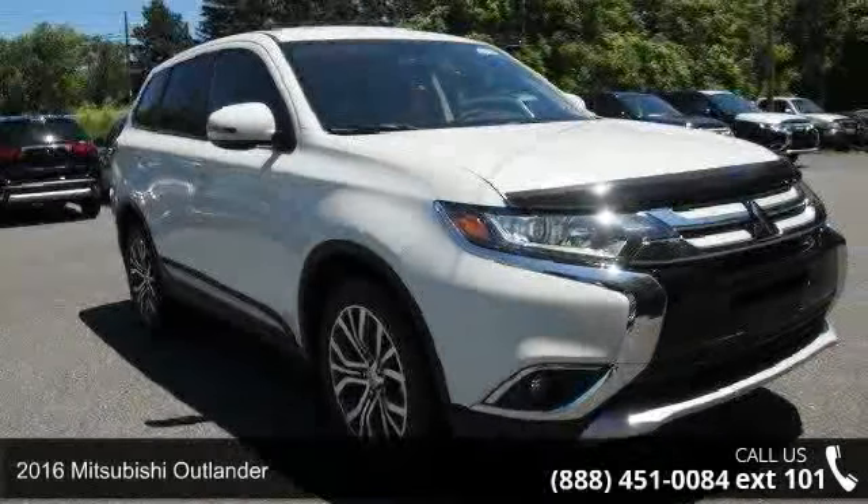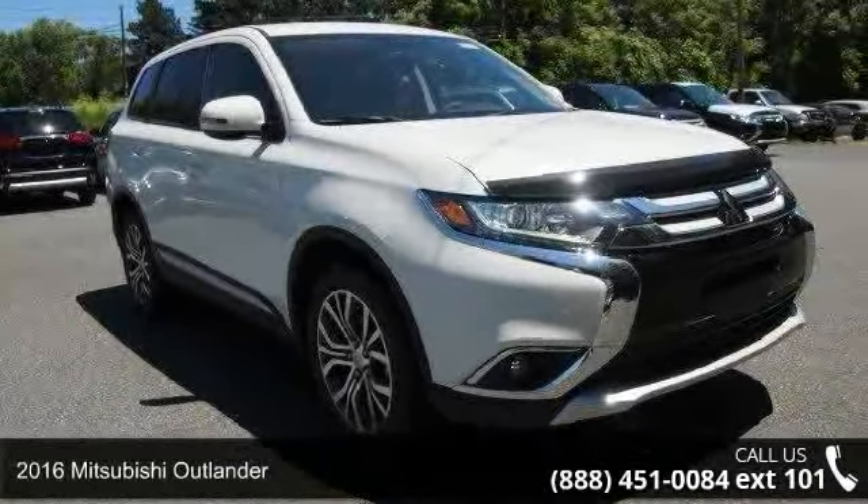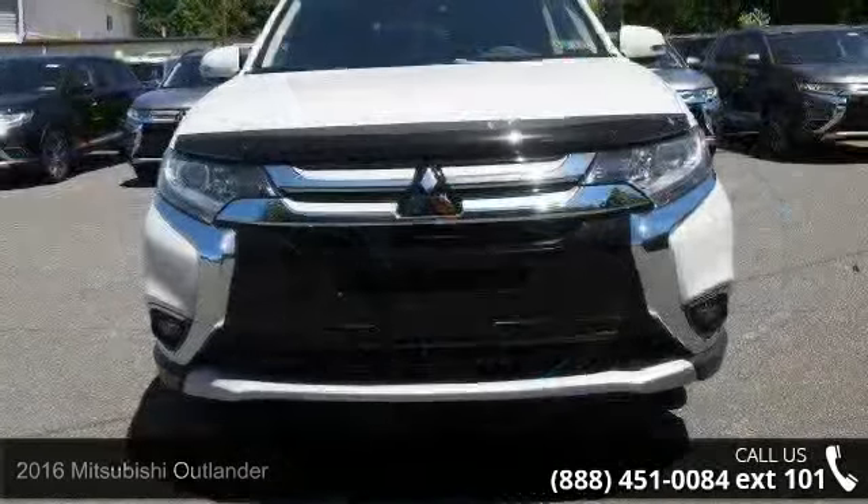Arrive in style with this 2016 Mitsubishi Outlander. This may be the set of wheels you've been looking for.